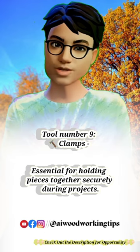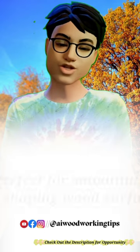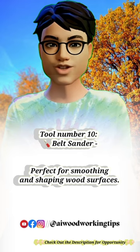Tool number 9: Clamps. Essential for holding pieces together securely during projects. Tool number 10: Belt sander. Perfect for smoothing and shaping wood surfaces.